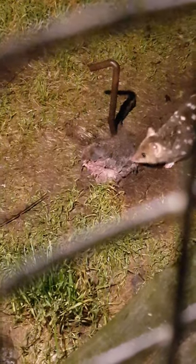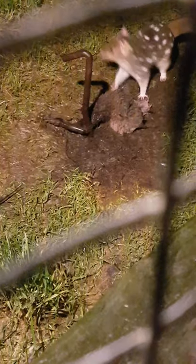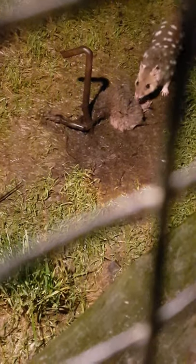Eastern quolls. These are adult eastern quolls. They're not generally considered — even though they're a carnivore — a large prey hunter. They're definitely a little bit skittier than their cousins, the spotted tail quolls.